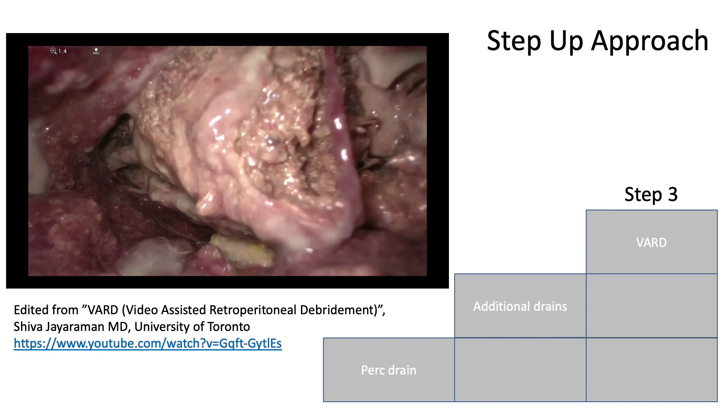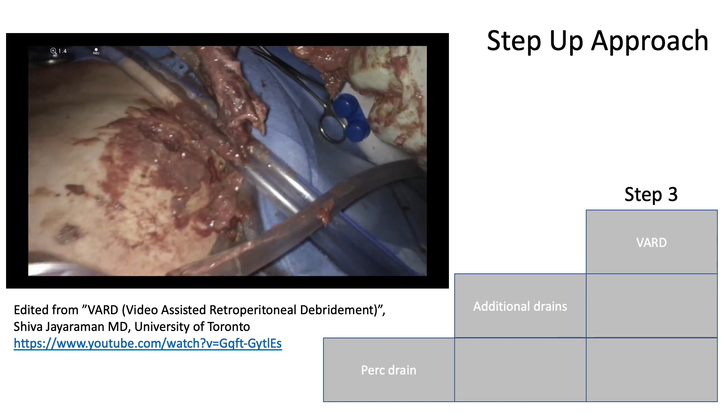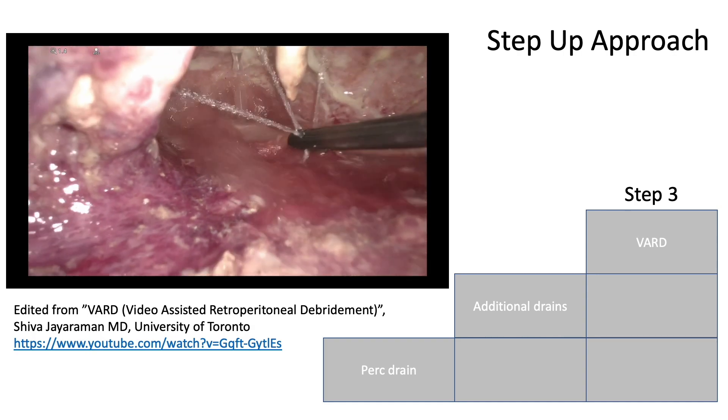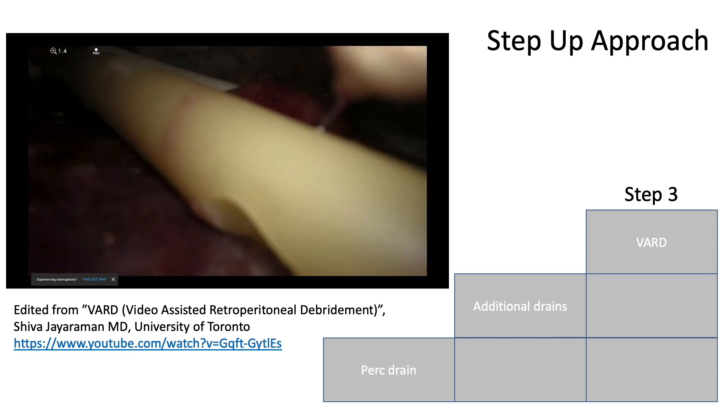As the initial drain was placed through the retroperitoneum, the drain track could be followed down to the necrotic cavity, and a laparoscope and instruments could be inserted to remove the dead tissue and drain the area widely.